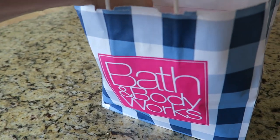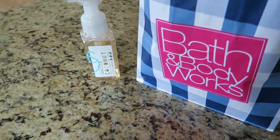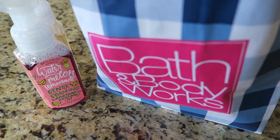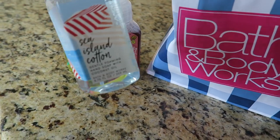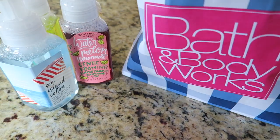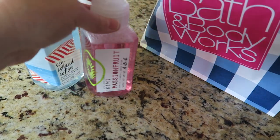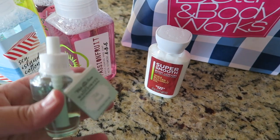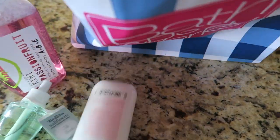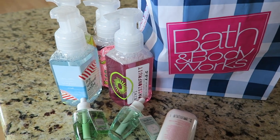I stopped by Bath and Body Works and we were in desperate need of some stuff. They have really fun flavors — I got vanilla coconut, watermelon lemonade, pineapple lime — all summery. This Sea Island Cotton one is really good, it's like really clean smelling. Kiwi passion fruit. I also got a free gift because I had a coupon, and a bunch of these. Tiki Beach is my favorite, and I also tried this pineapple sunrise one. We were in desperate need of soap so I finally got that.